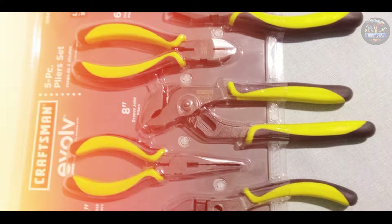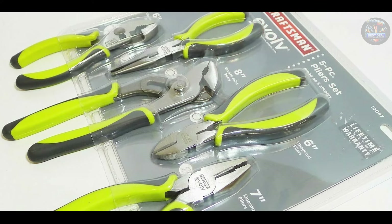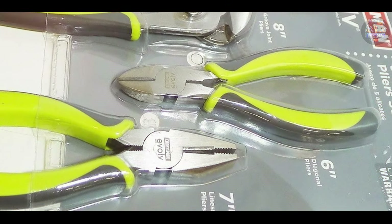The ergonomic handles make these pliers comfortable to use for extended periods, which is essential for mechanics who spend long hours working on vehicles. The precision machine jaws ensure a secure grip, reducing the risk of slippage and enhancing safety.